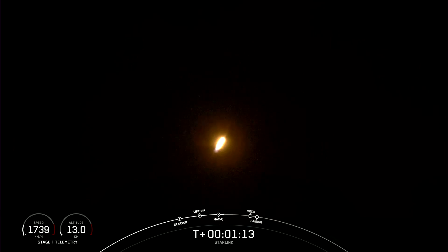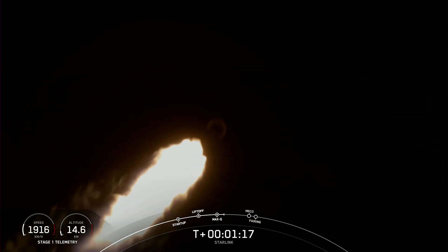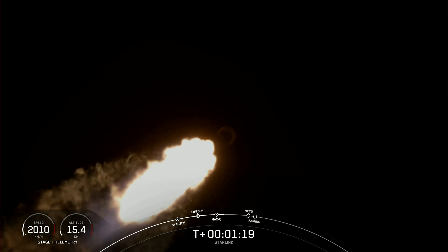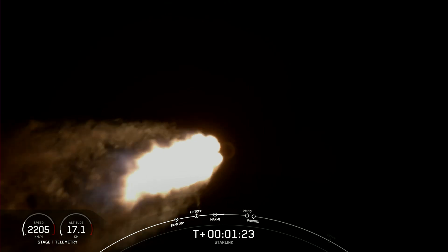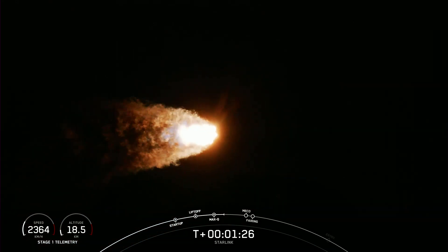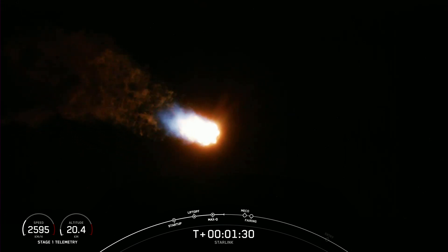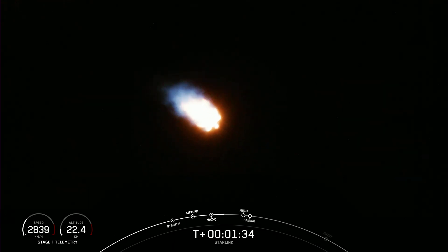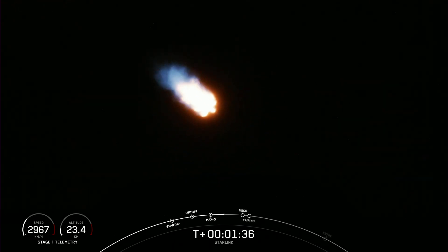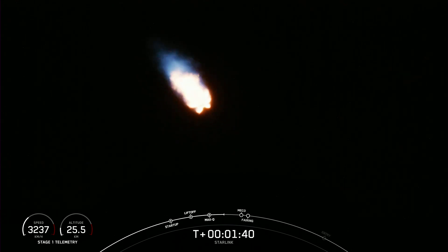Max Q. Falcon 9 has reached max Q, or maximum aerodynamic pressure. This is the highest pressure that the structures will feel during flight. We're about one minute away from several events that'll happen in quick succession: MECO, Stage SEP, SES-1, and Fairing Separation.